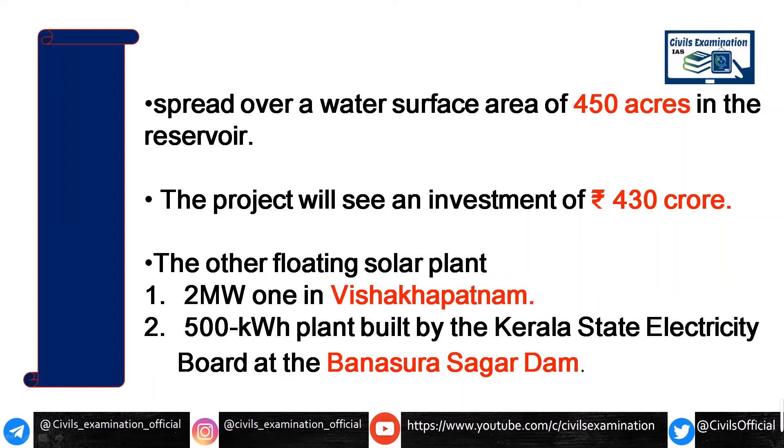If we talk about other floating solar power plants in India, another major floating solar power plant is created by the Kerala State Electrical Board, built at the Saragra Dam. There is also a floating power plant created in Uttar Pradesh.